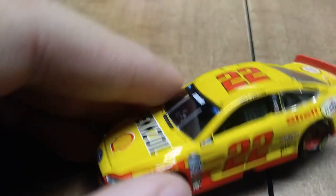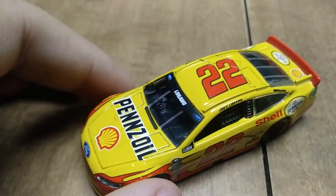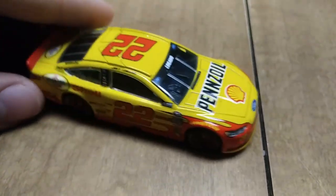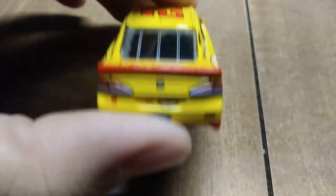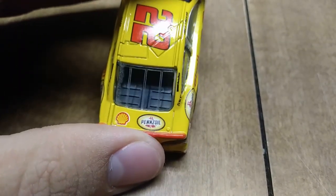Here we have Joey Logano's number 22 Pennzoil Ford Fusion from 2016. Another Elite diecast with the black interior — put it with that group, push it off to the side.